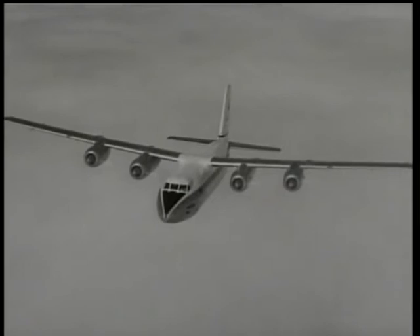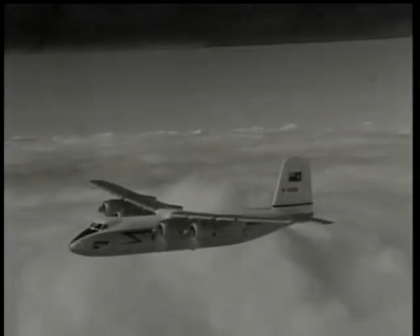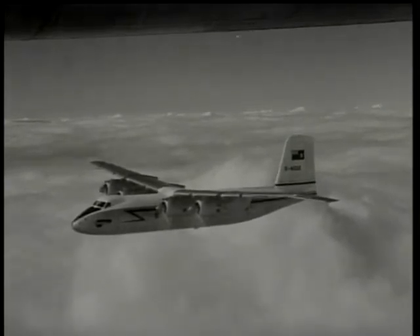The Handley Page Herald is a newcomer to Farnborough. It's a thirty-six to forty-four seater medium range transport with a cruising speed of two hundred knots. Twenty-nine have already been ordered by three operators, one of which is Queensland Airlines.